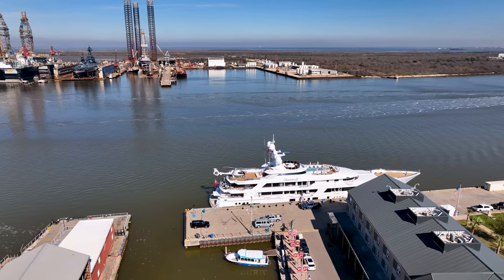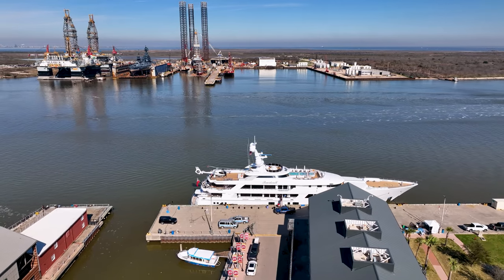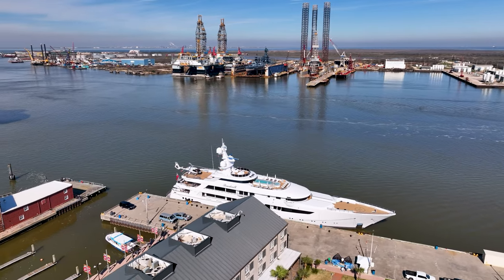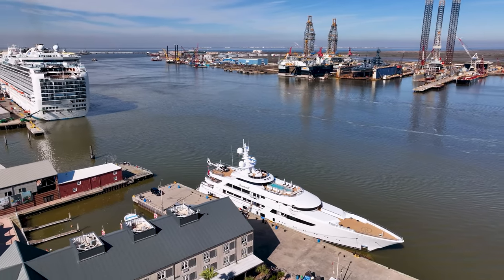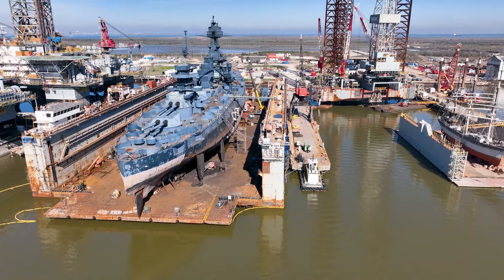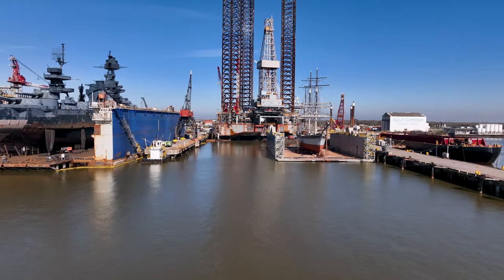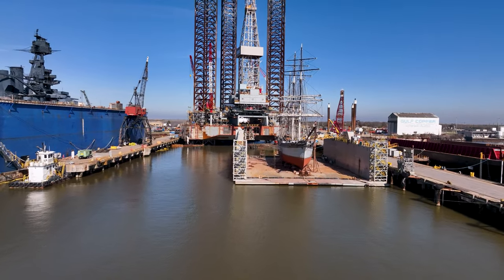Well hello everyone. In today's video we are going to film with the drone in Galveston not one, not two, not three, but four famous boats all in one drone video. It may be Super Bowl Sunday but this is my version of the Super Bowl. In this video we will film the Boardwalk Yacht, the tall ship Alyssa in dry dock, the USS Texas in dry dock, and also the cruise ship Ruby Princess. First up, we will fly over to the tall ship Alyssa.